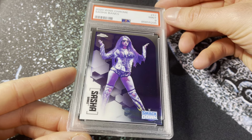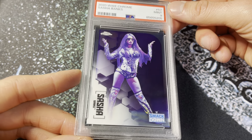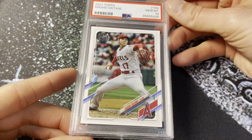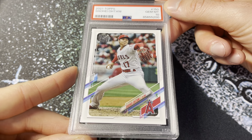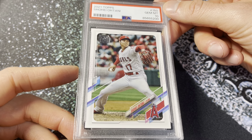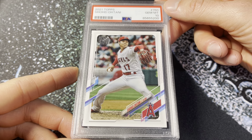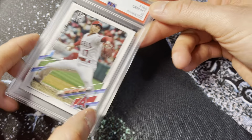Next up, 2020 Topps Chrome WWE — this is the Sasha Banks base card in a PSA 9. Nothing crazy, just another low-cost card at a low-cost fee, hopefully with a catalyst coming up for her in the near future. Then, 2021 Topps base Ohtani in a PSA 10 — sent three of these in, so stoked on the 10. Very cool card, I think this is one of my favorite images for Shohei on a flagship design. 2021 was obviously the MVP season for Ohtani — two out of the last three. Always been very partial to this card.